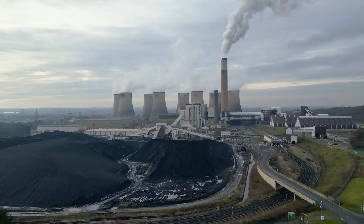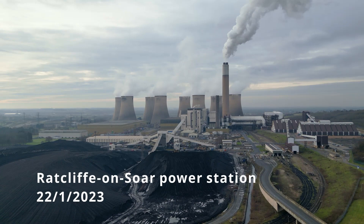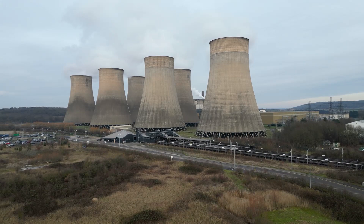This is Ratcliffe-on-Soar power station. Opened in 1968, this is one of the last coal-fired power stations in Great Britain. If you head into Nottingham on the A453 you really can't miss it, dominating the landscape with its eight huge concrete cooling towers.